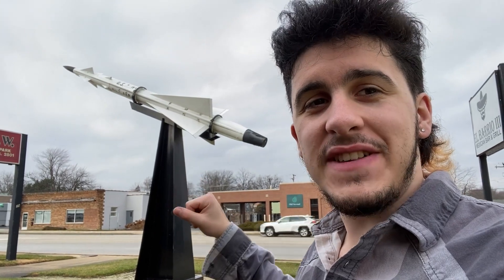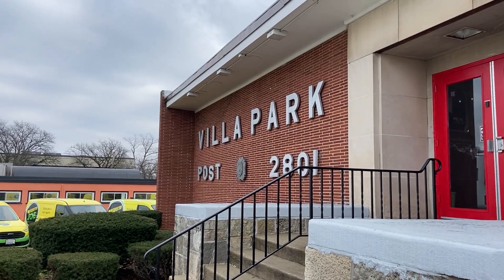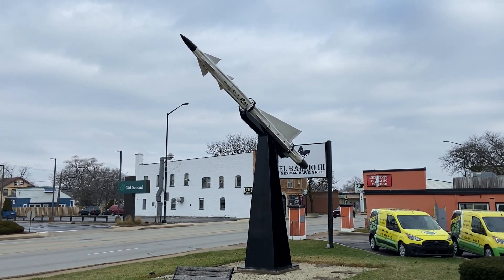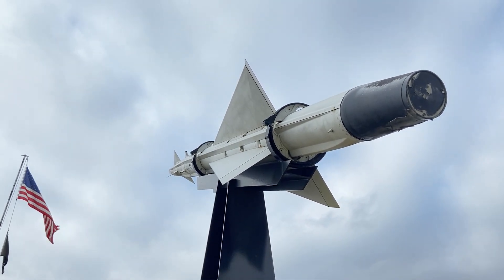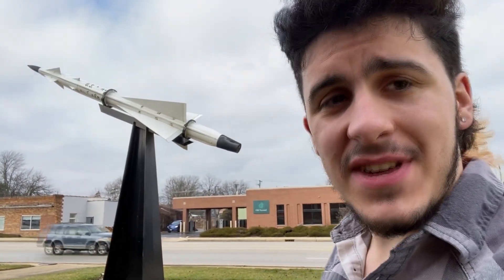Just three and a half miles southeast of Nike Park is an actual Nike Ajax missile — the first generation of Nike missiles, with Hercules being the next. This is at Villa Park VFW Post Number 2801, and this is a real missile. It's missing its launch gear, which would have stuck off the back end, but this is the real thing — exactly what would have gone into the skies all across the United States were nukes to come our way during the Cold War. Fortunately, no place in the US actually had to see these launch for real, though some sites did practices with them.